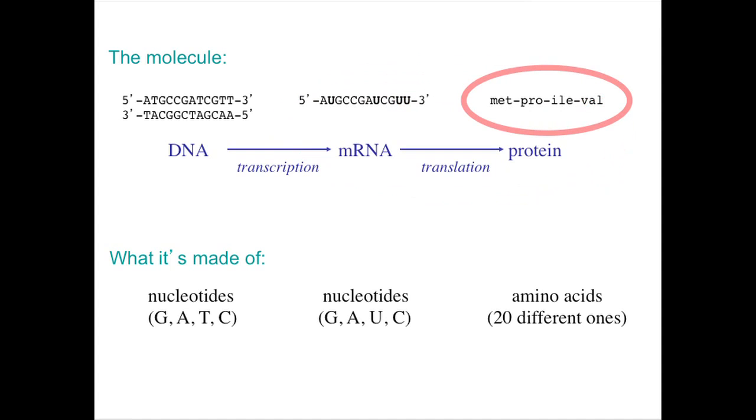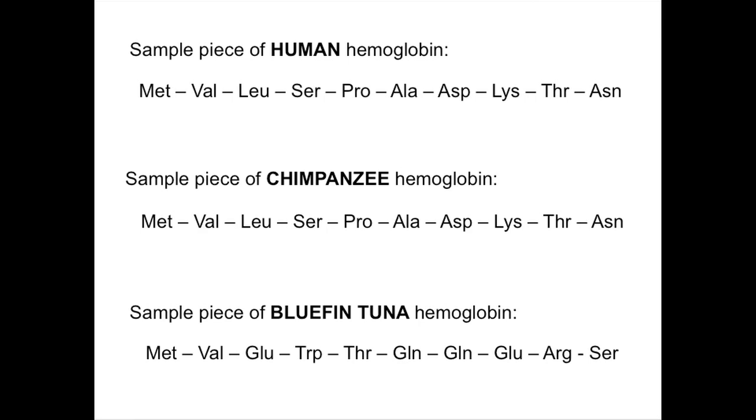When translation is finished, you have a sequence of amino acids. Proteins are just made up of long chains of amino acids. And if you know the amino acid sequence, then you know the protein. Therefore, you also kind of know the DNA sequence. This slide shows the first ten amino acids in human, chimp, and tuna hemoglobin proteins. Take a few minutes to look at the sequences. Based on your observation, make a hypothesis on which two organisms are most genetically similar. We'll be back in about two minutes.